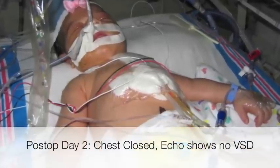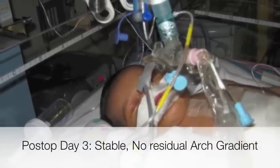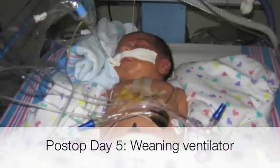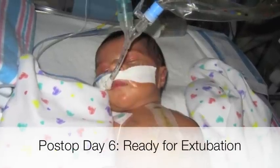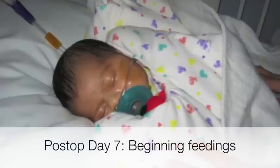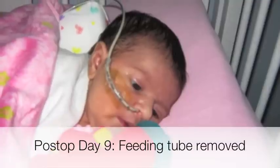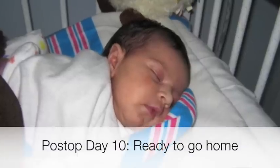The child's chest was closed the next day and we performed an echo to confirm that the VSD and ASD were closed. We measured no residual arch gradient and ensured that the child was neurologically intact. We were then able to wean the baby off the ventilator and extubate by the 6th post-operative day. We commenced feedings initially using a feeding tube, advancing to PO feeds, removed the feeding tube on the 9th post-operative day, and by the next day the child was ready to go home.